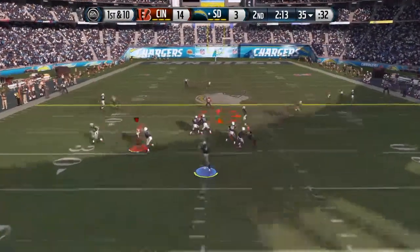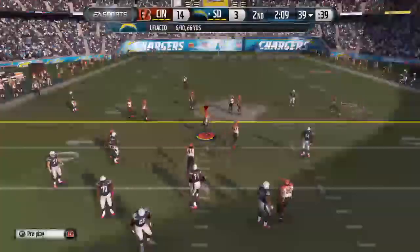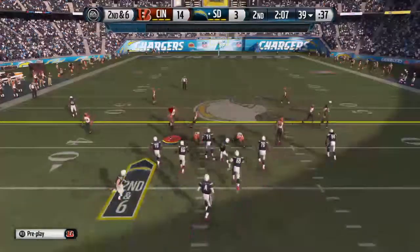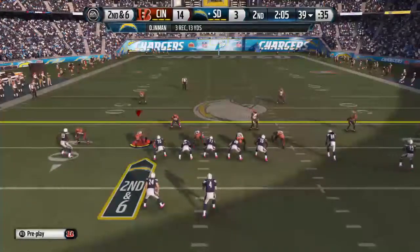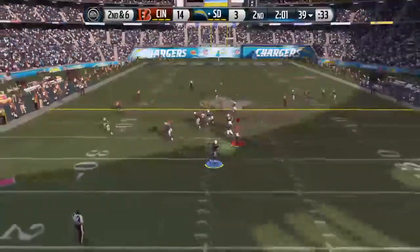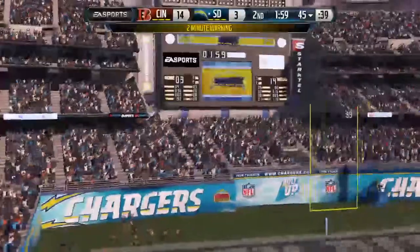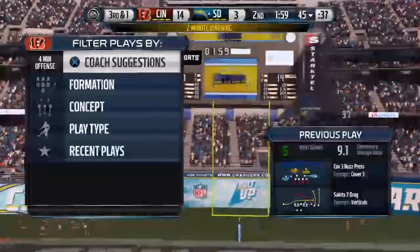First down at the 35. Looking across the middle — in on the stop. Nice catch by the receiver, but it still doesn't get a first down. Two-minute warning looms and this may be the last play before it hits. The Chargers have it at the 39. We've hit the two-minute warning here in the first half.